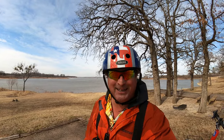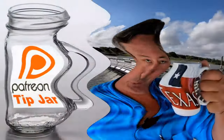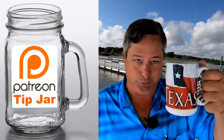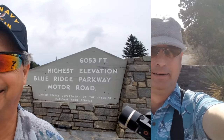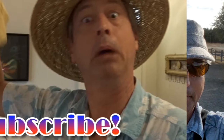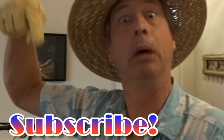Y'all come back now, you hear? We'll be back. Bye!